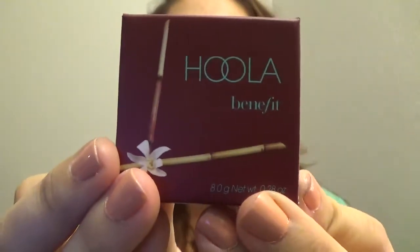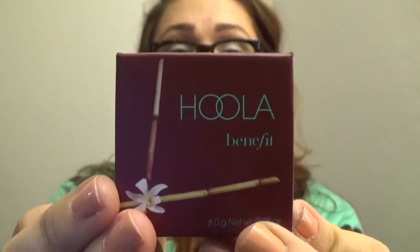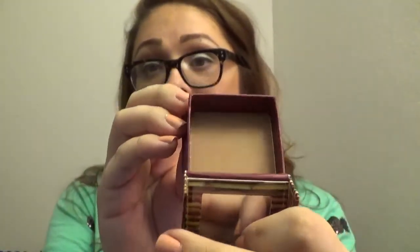The last actual cosmetic product is the Benefit Hoola Bronzing Powder. It is definitely the perfect bronzer and contour color. It comes with a free brush here. That's what it looks like — you guys can see this color, it's absolutely gorgeous. And that's what it looks like when you swatch it and what it looks like on the skin.